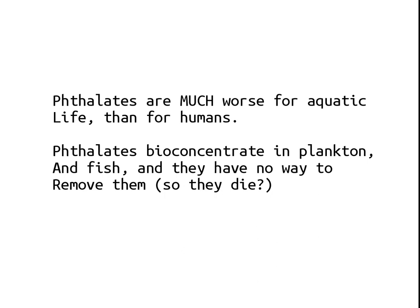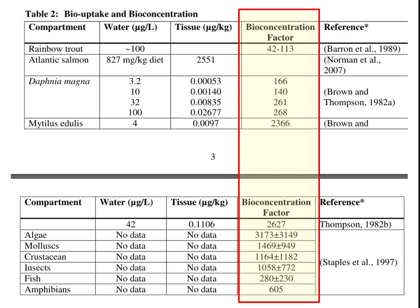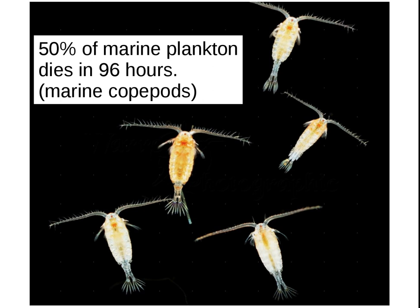Phthalates are much worse for aquatic life than for humans. Phthalates bioconcentrate in plankton and fish, and they have no way to remove them — so the aquatic life dies. Here's a bioconcentration measurement of aquatic life — you can see algae bioconcentrates these phthalates 3,000 times. More primitive animals don't have a way to detoxify the way mammals do. 50% of marine plankton dies in 96 hours — these are marine copepods, the base of the plankton food chain.